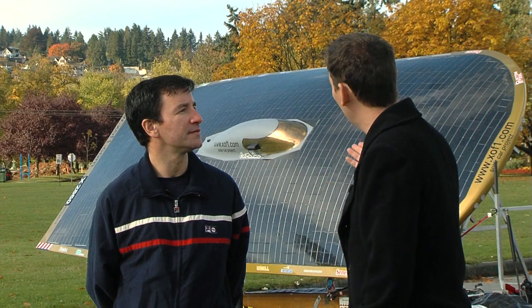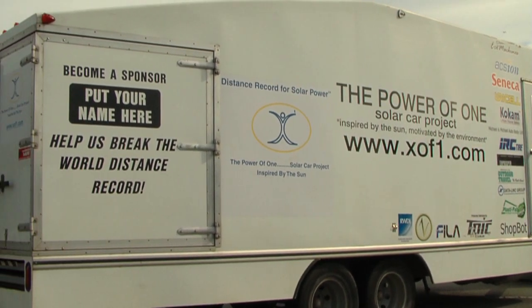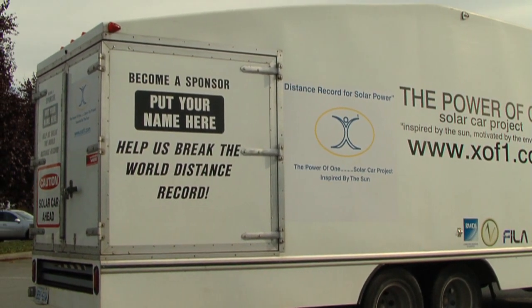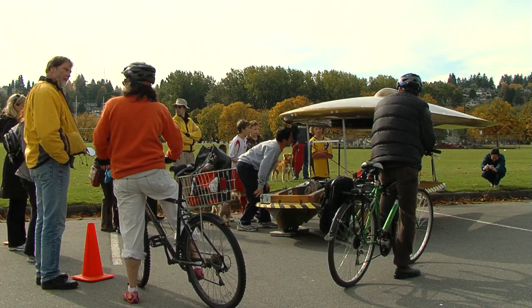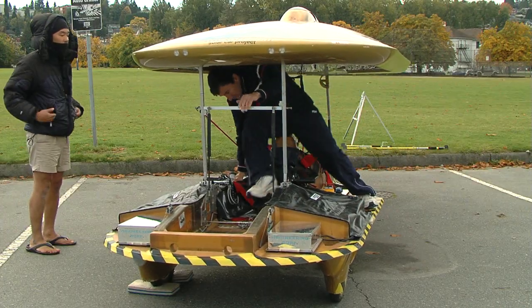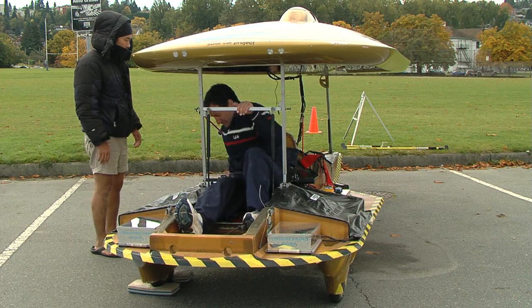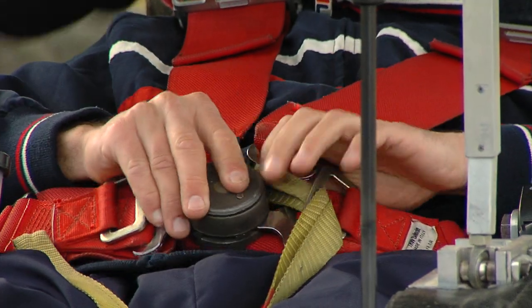Marcelo, what made you want to build a solar car, head out on an adventure and try to set the longest world record with a solar vehicle? Well, Zach, I think we're a bunch of hypocrites just waiting for the government, someone or something to save the planet for us. It's not going to happen. We have to take ownership, we have to take responsibility and do whatever we can. Building the solar car and taking on the greatest challenge I could find is my way of doing my share for the environment, and hopefully inspiring people along the way to do their share as well.